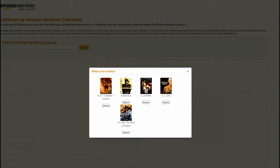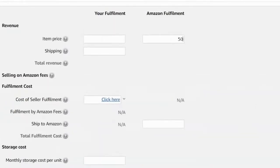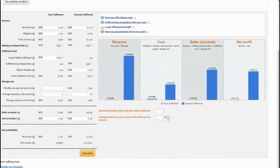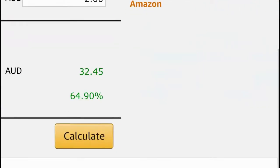Let's say for example you're selling the product for $50, and it costs $2 to ship to Amazon. You're storing 50 units, and let's say it cost you $2. It'll calculate what your margin is going to be - it tells you roughly your margin is going to be 64%.